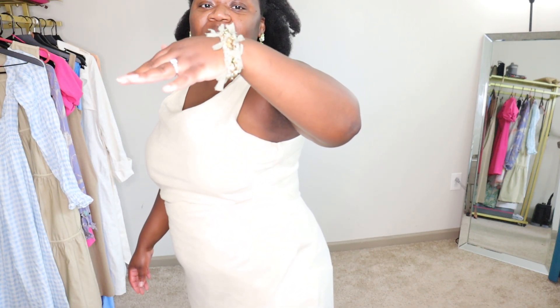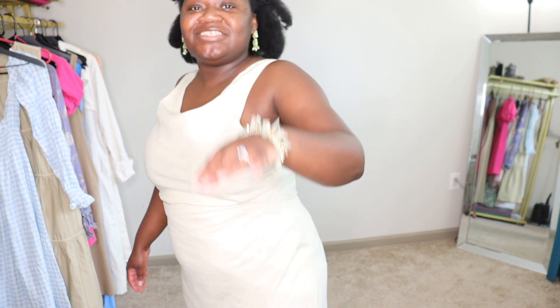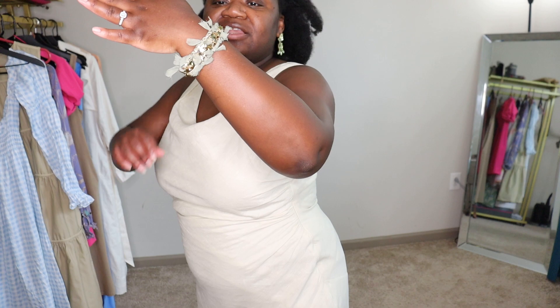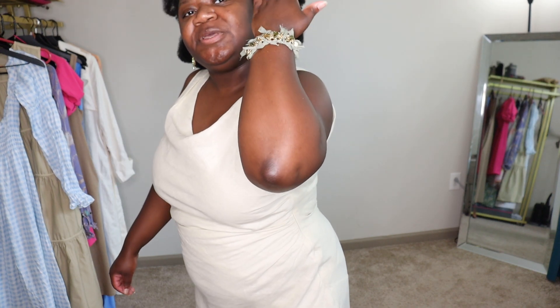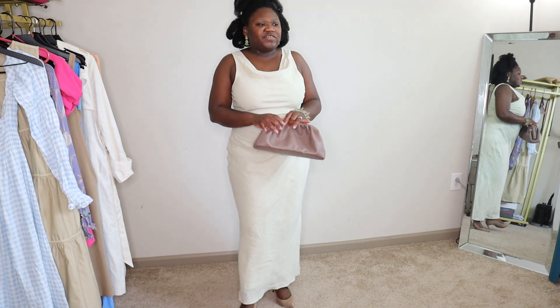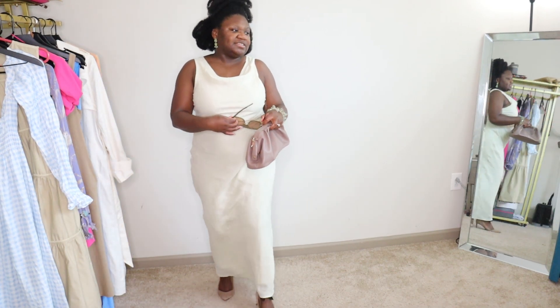This is a nice bracelet from Banana Republic — it's really old but I thought it was so beautiful. It has fake gems and pieces of fabric throughout, and I just love the way it looks — it elevates my look. And I'm going to wear a clutch with it and these Bela sunglasses.